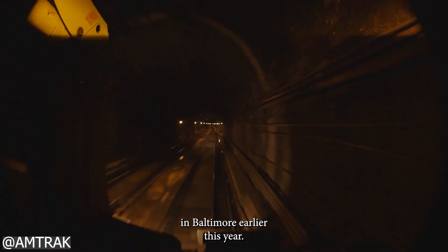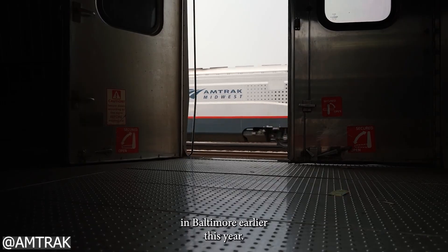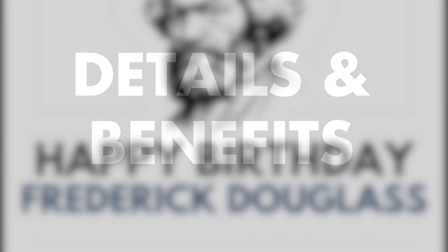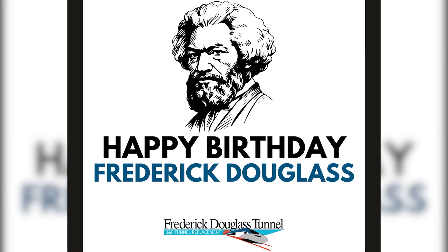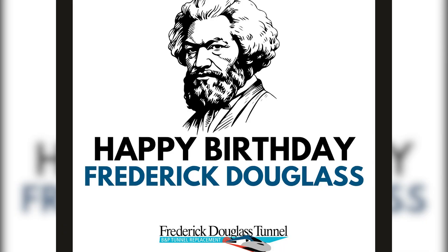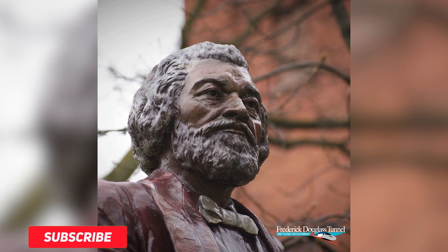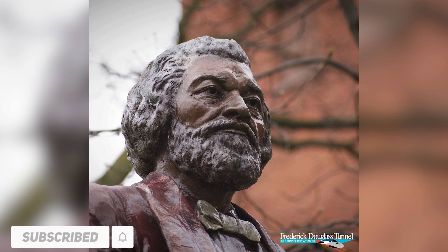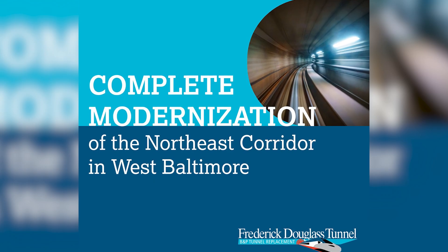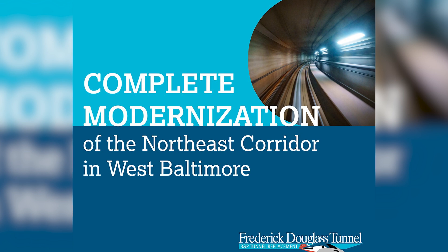Amtrak crews currently conduct intensive, costly maintenance to manage issues like deteriorating masonry and water infiltration. Rail teams inspect the tunnel multiple times each week just to keep it safely operational. Yet these stopgap efforts can only go so far. According to the Federal Railroad Administration, the B&P tunnel is one of the most serious infrastructure vulnerabilities on the Northeast Corridor. Amtrak's Frederick Douglass Tunnel Program will resolve these challenges. The program, named in honor of a Maryland native, abolitionist, and frequent railroad passenger, seeks to modernize the corridor, enhance connectivity, and bring lasting benefits to the Baltimore region, representing Amtrak's largest single project to date, in partnership with the state of Maryland.